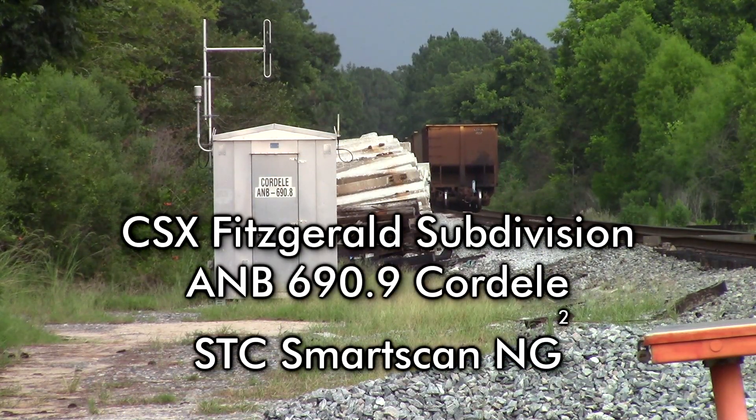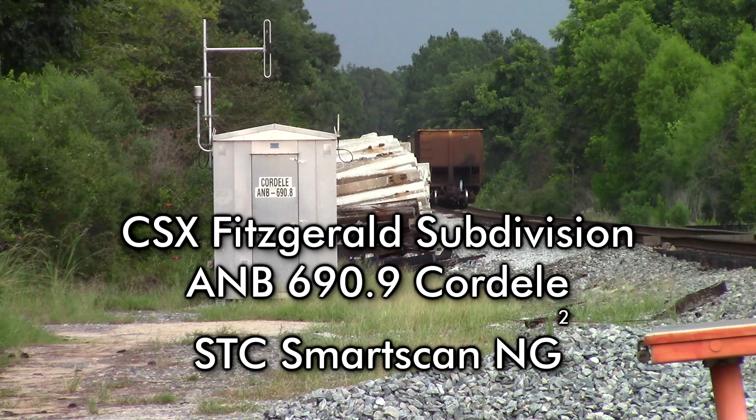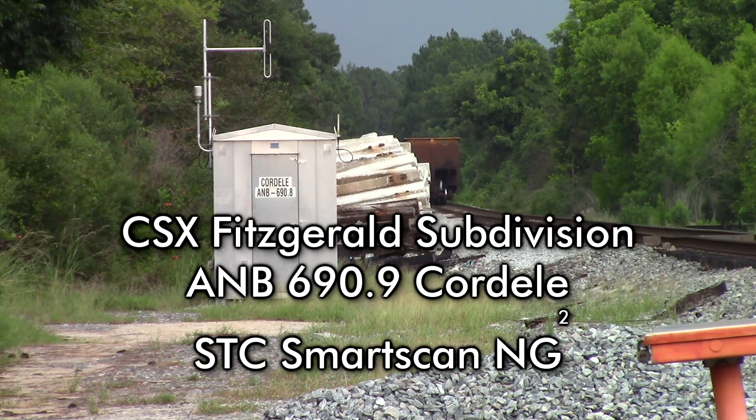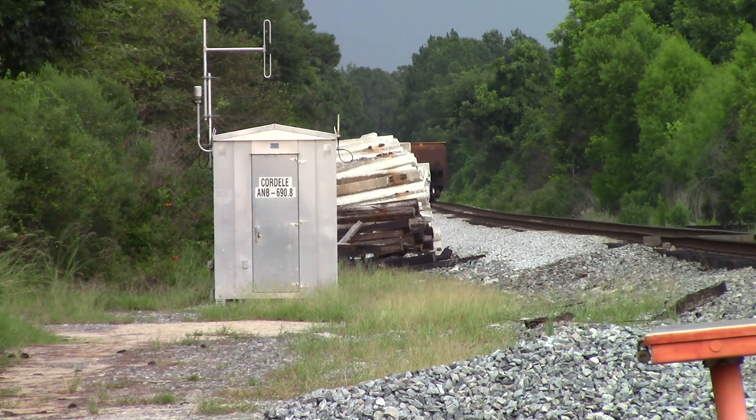CSX Detector, mile post 6.9. No defects. Repeat: no defects. Total axle 478. Length 6319. Detector out.